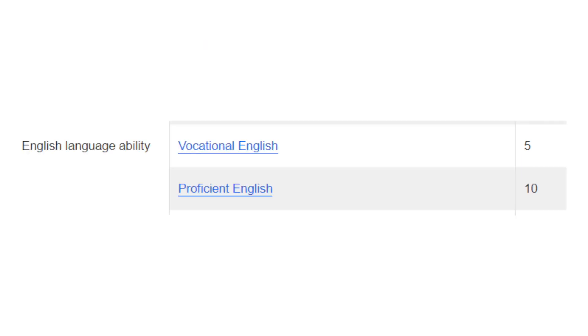The next factor where you can claim points is for your English language qualifications. If you have IELTS 5 in each band then you will be able to claim 5 points, and if you have IELTS 7 in each band then you will be able to get 10 points for your English capabilities.